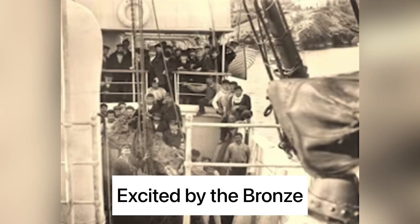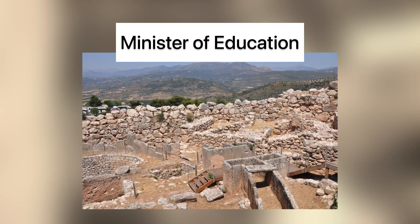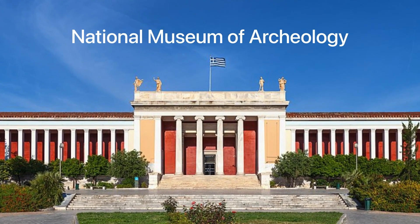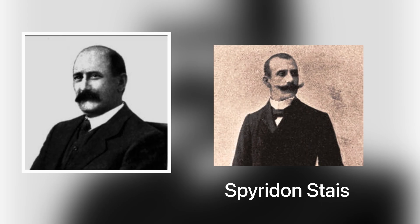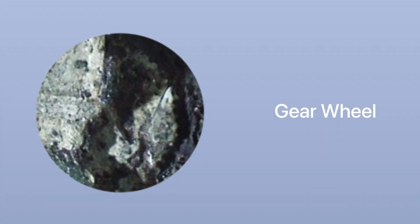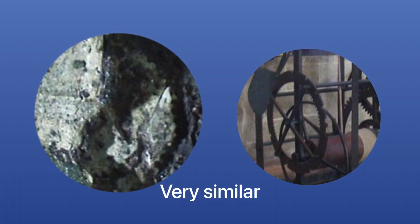The divers, excited by the bronze, were brought to meet with the Minister of Education in Greece, who was in charge of archaeology at the time, before the artefacts were brought to their current home, the National Museum of Archaeology in Greece. Greek archaeologist Valerios Stais, together with the Minister of Education Spyridon Stais, found that one of the pieces of the mechanism had some sort of gear wheel embedded into it. They likely immediately thought of an astronomical clock.